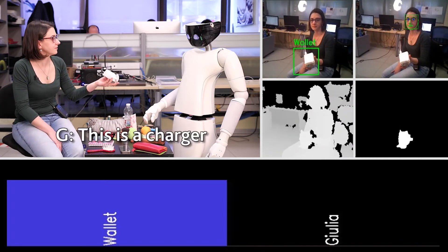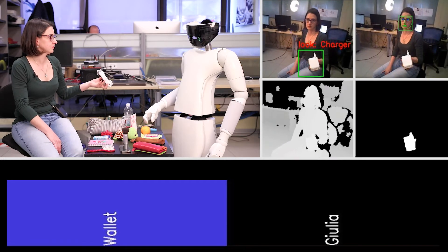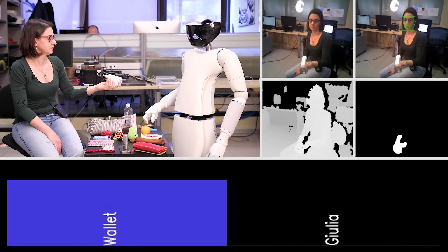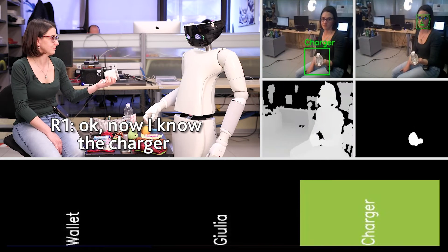This is a charger. Show me this wonderful charger. Now I know the charger.